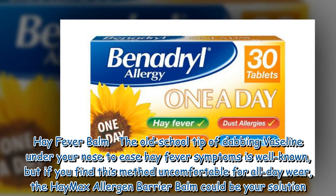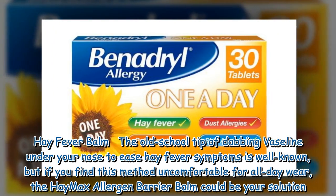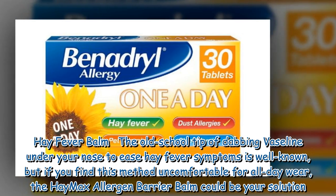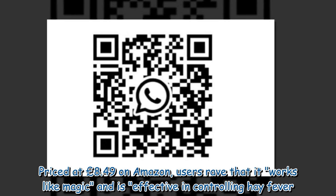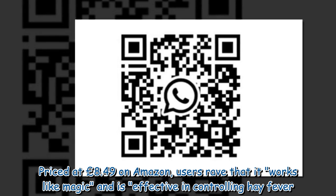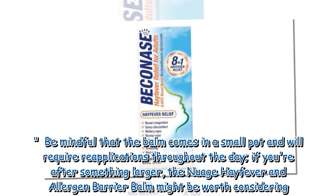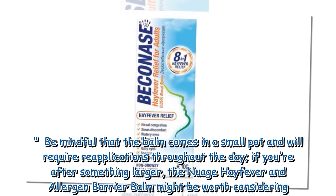Hay Fever Balm — the old school tip of dabbing Vaseline under your nose to ease hay fever symptoms is well known, but if you find this method uncomfortable for all-day wear, the HayMax Allergen Barrier Balm could be your solution. Priced at £8.49 on Amazon, users rave that it works like magic and is effective in controlling hay fever. Be mindful that the balm comes in a small pot and will require re-applications throughout the day. If you're after something larger, the Nuage Hay Fever and Allergen Barrier Balm might be worth considering.